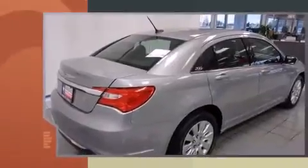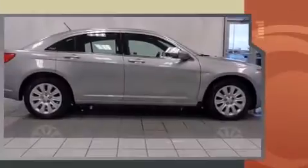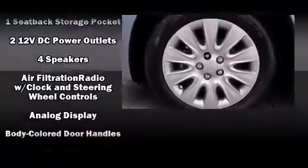Chrysler prioritized fit and finish, as evidenced by a tachometer, speed-sensitive wipers, an outside temperature display, heated door mirrors, and one-touch window functionality.